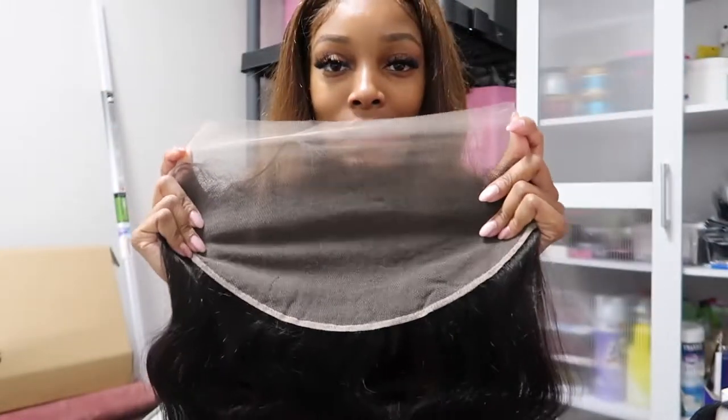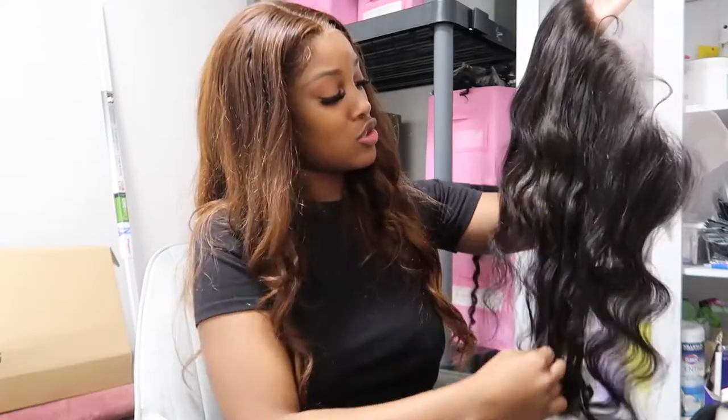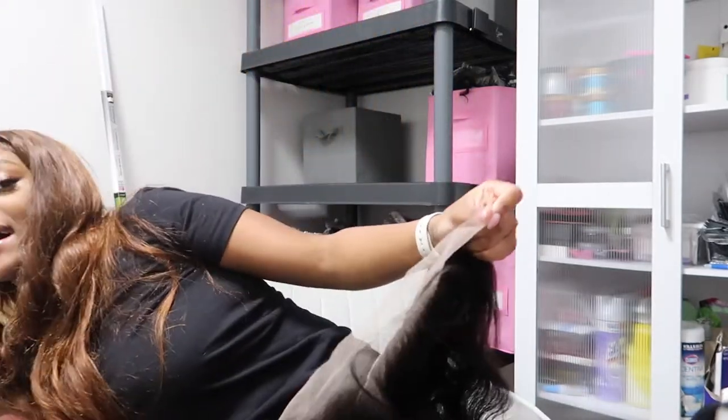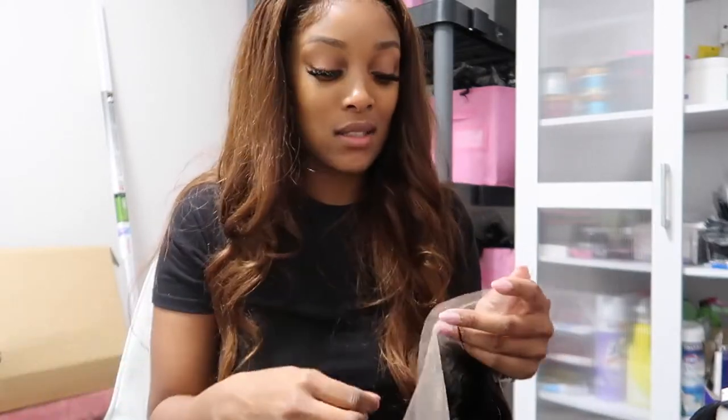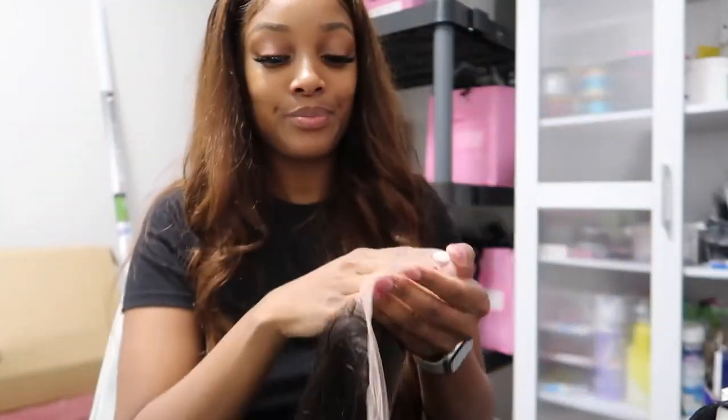Everybody usually gets the 13 by 4 frontals, but this is a 13 by 6 frontal — it's nice and big. This is transparent lace. I like HD lace — I'm an HD girl — but not everybody can use HD lace because some people are very rough with their hair. HD is very thin lace, so if you're constantly ripping it, it's not durable. Transparent lace is also good if your hairstylist knows how to work with it. I'm gonna add these 13 by 6 frontals on the site soon.